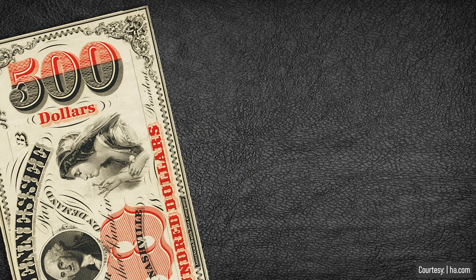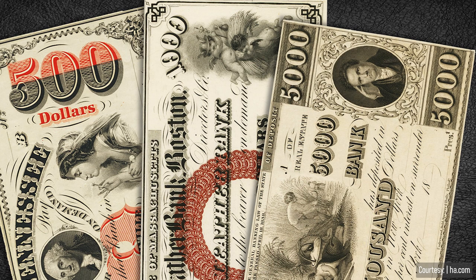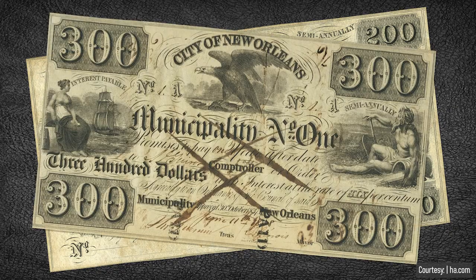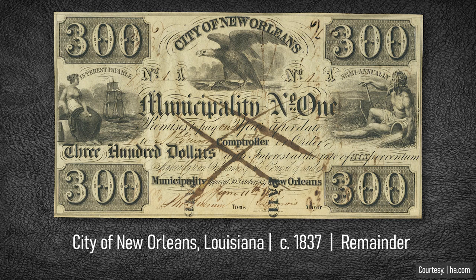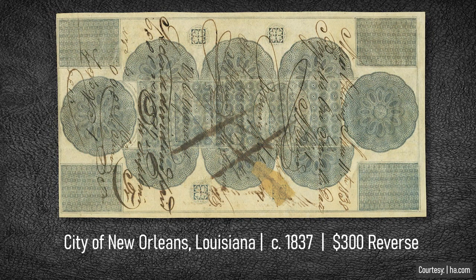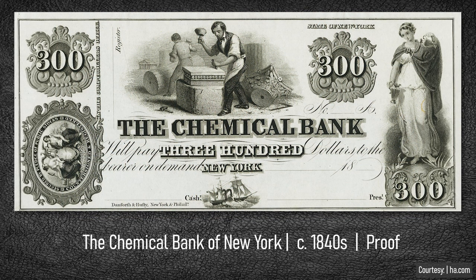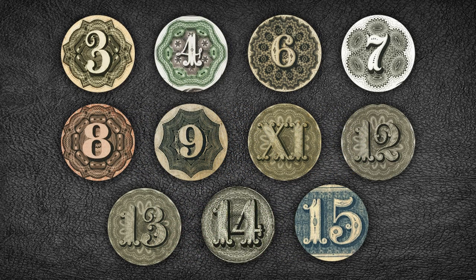Obsolete notes couldn't just stick with the standard large denominations — they just had to be different, and they offered $200 and $300 notes. These denominations were few and far between, and the municipality of New Orleans went with an entirely different size but did print the reverse with color. The Chemical Bank of New York stuck with the standard size and basic design for its $300 proof. The currency denominations we have today have always been standard, but you certainly had a lot more options back in the obsolete banknote era. Just like the design, some of the denominations are curious.